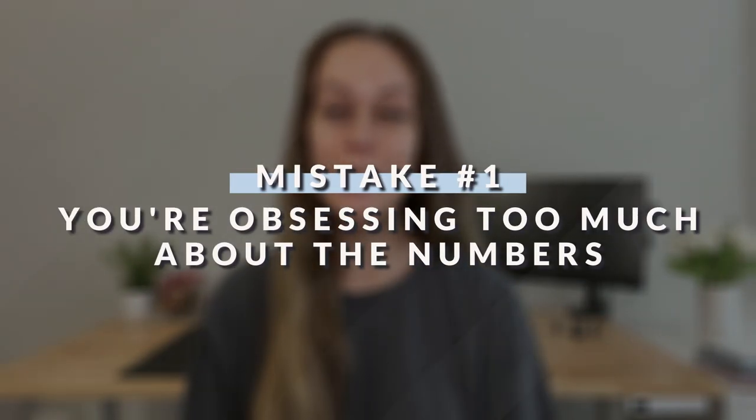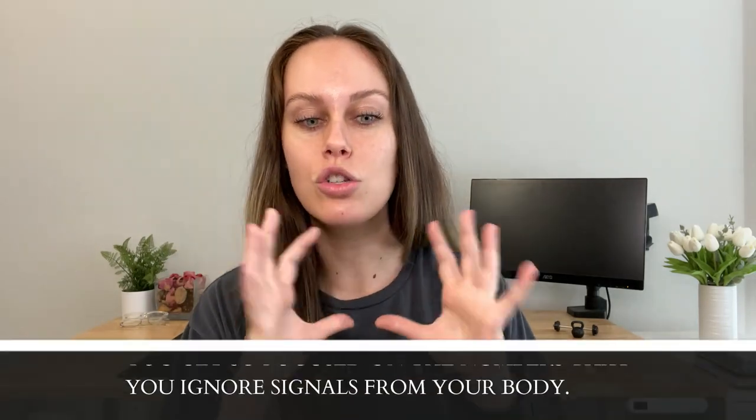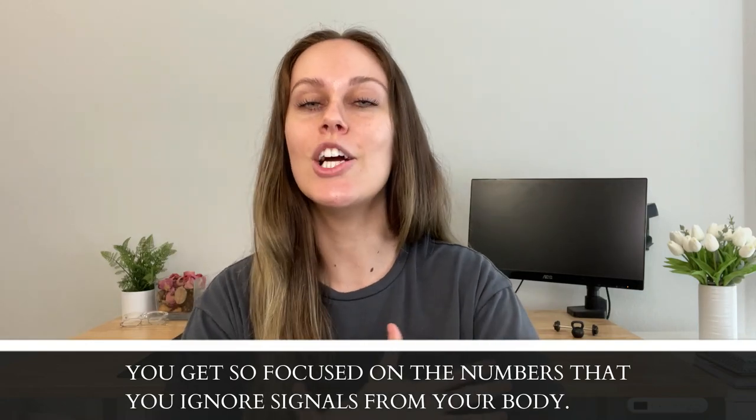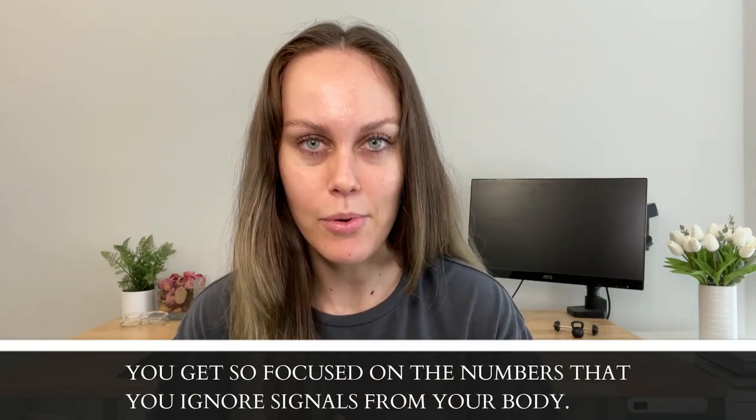Alright, mistake number one is that you're obsessing too much about the numbers. You might feel like that's obvious, or you might think, 'I'm counting calories — the numbers are all that matters.' But let me shed some light here. This mistake is twofold. The first is that you get so focused on the numbers that you completely ignore any signals coming from your body.